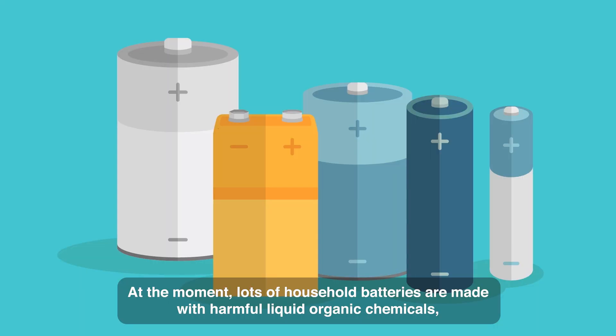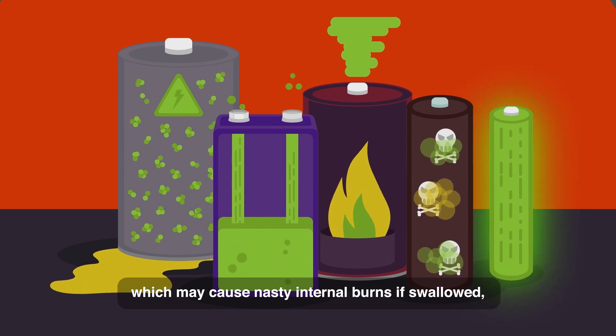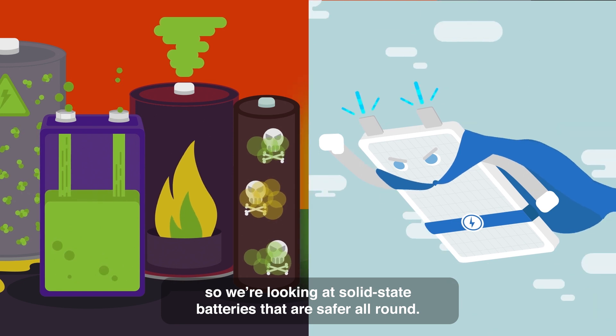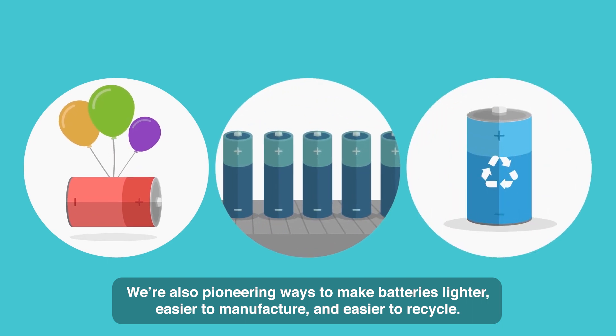At the moment, lots of household batteries are made with harmful liquid organic chemicals, which may cause nasty internal burns if swallowed. So we're looking at solid-state batteries that are safer all round. We're also pioneering ways to make batteries lighter, easier to manufacture and easier to recycle.